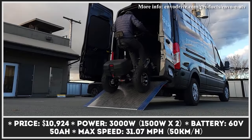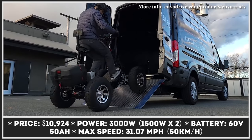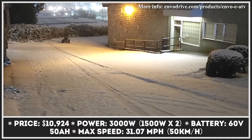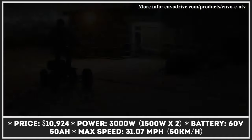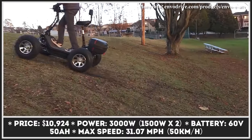In one of our recent EV news roundups, we mentioned electric bicycles by the Canadian company Envo Drive. Even though this company has a decent variety of e-bike models, they should not be only associated with that type of vehicle. Their current range also features battery-powered vehicles suitable for riding on water, in snow, and even on dirt.